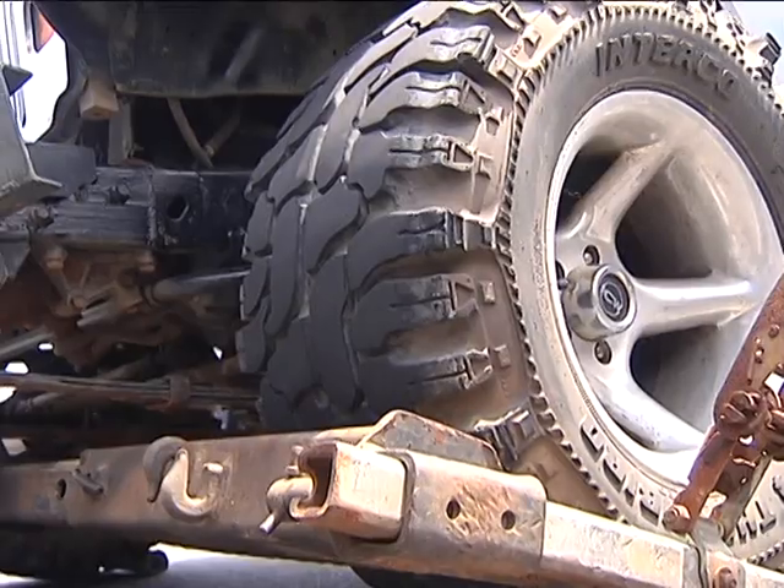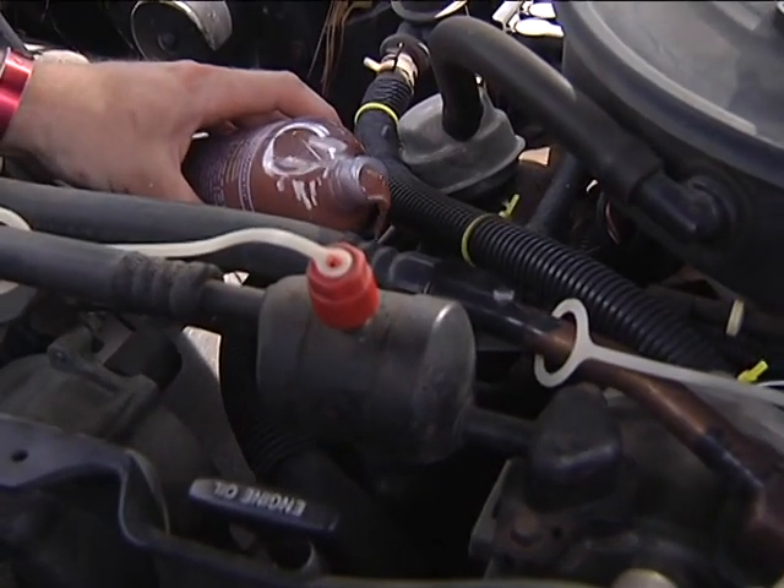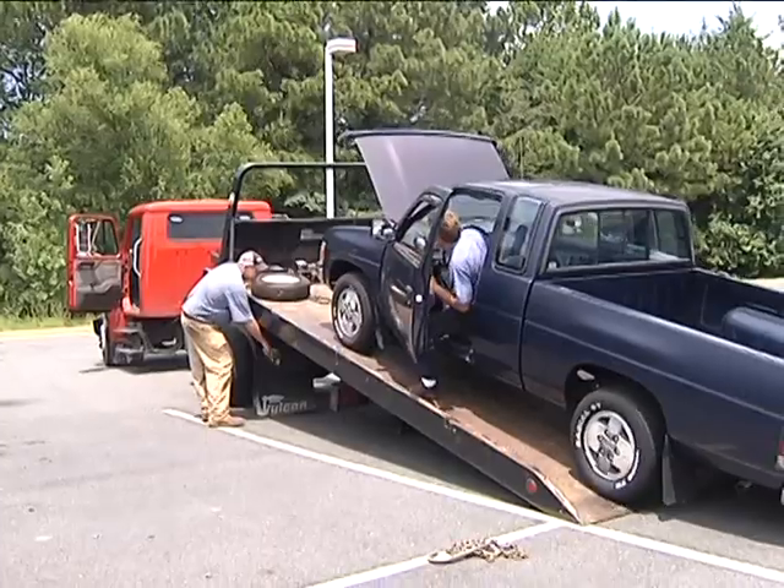Once the deal is done at the dealership, service workers pour what's called liquid glass into the engine to disable it, then the salvage yards pick them up.